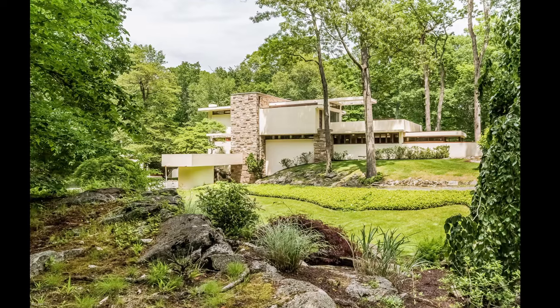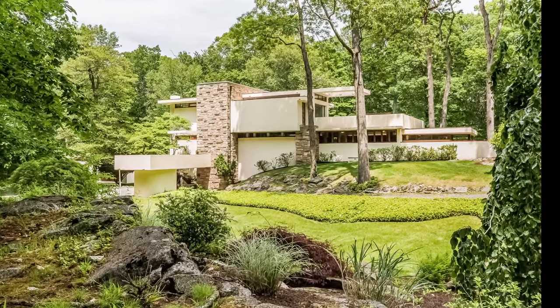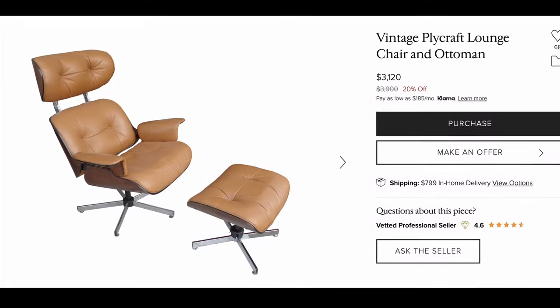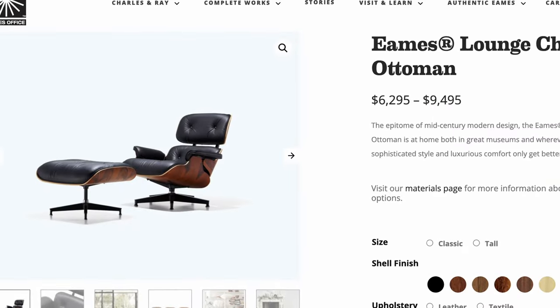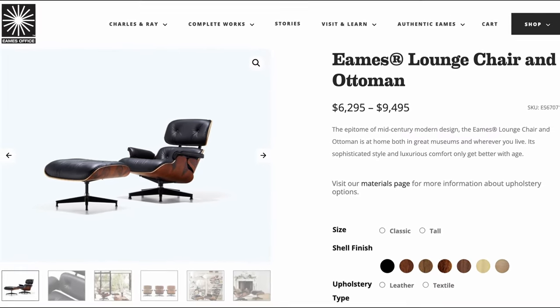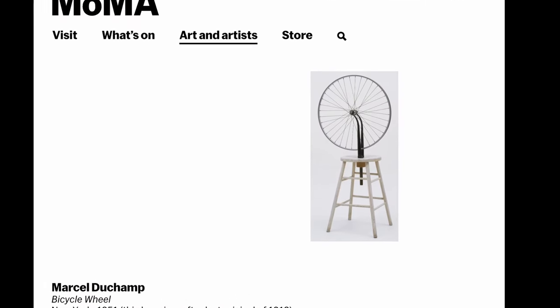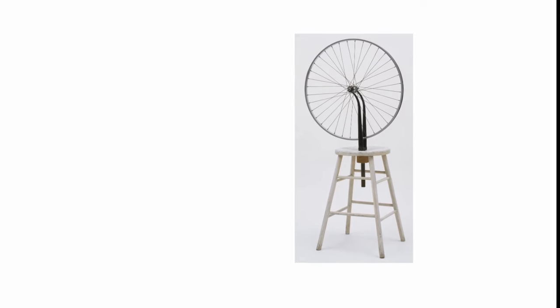Does a potential buyer in Greenwich, Connecticut think they are buying the actual Falling Water? I certainly hope not. And what about this Plycraft lounge chair? It's now worth real money — and you guessed it — it's pretty much a copy of the famous chair introduced by Charles and Ray Eames in 1956. What about Duchamp? Did he steal a bicycle wheel? Did he copy it? Or did he make something completely his own? And what if I took a Sharpie to my gift shop balloon dog and signed it Jeff Koons, and then tried to pass it along as authentic to visitors to my home?